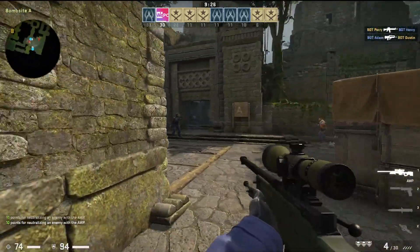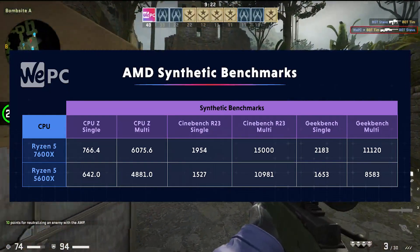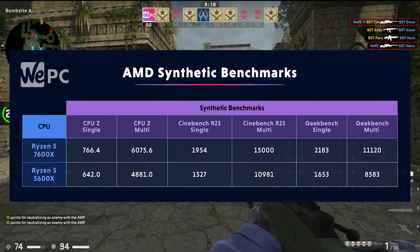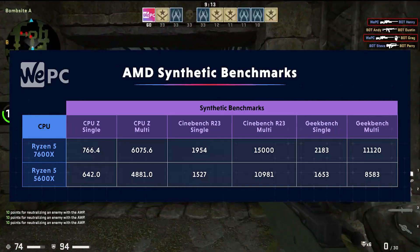First off in CPU-Z, the multi-core benchmarks read 6,075.6 points for the 7600X. By comparison, the 5600X scores 4,881 — a full 1,200 points behind the 7600X.